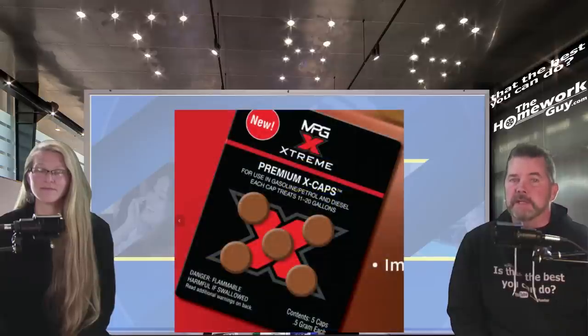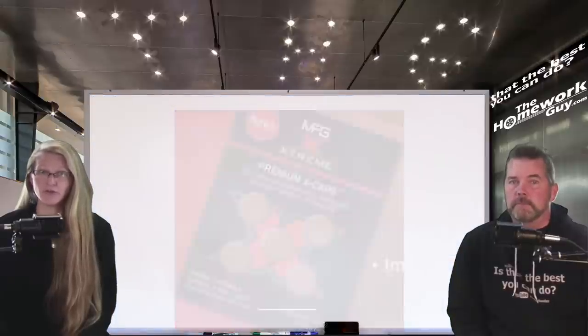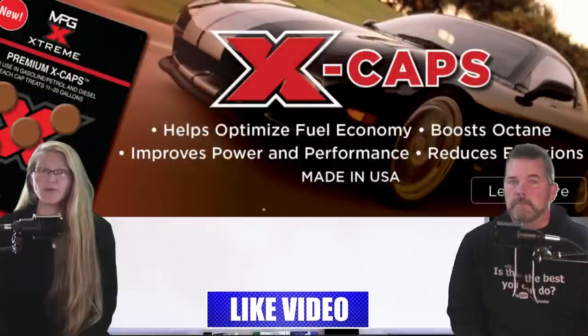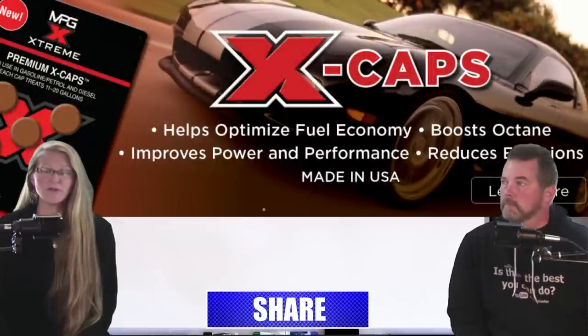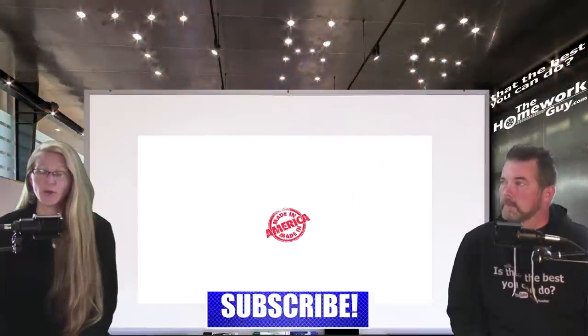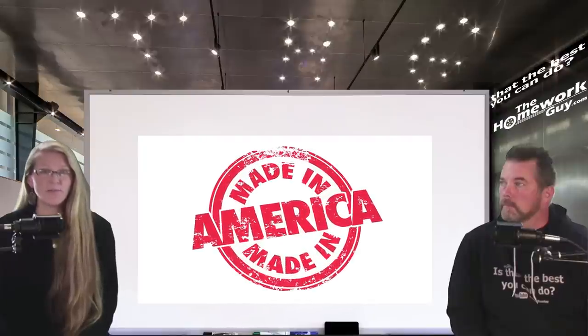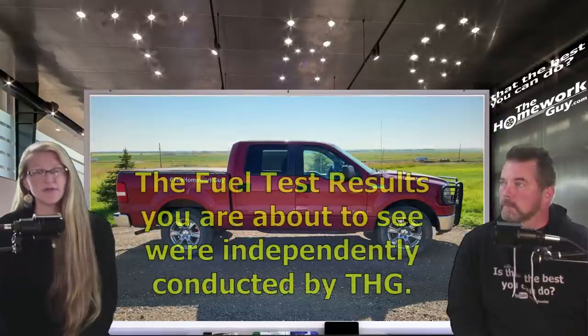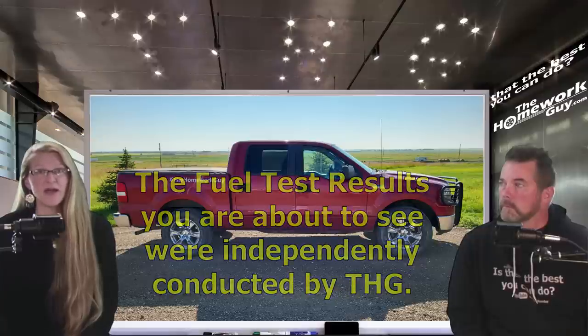It's the MPG Extreme Fuel Cap. Before we get into the meat of this video, I want to be clear that the official claim of the company, MPG Extreme, is that this product optimizes fuel economy, boosts octane, improves power and performance, and reduces emissions. Best of all, it's made in the USA and it works for both gas and diesel engines. There's no other official claim than that. The fuel tests you are about to witness are tests we independently conducted on the Homework Gal's F-150 truck, and the results we produced are our own.